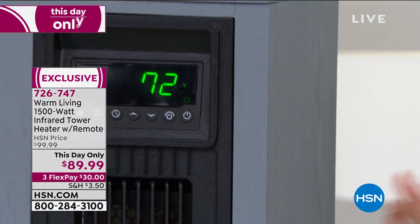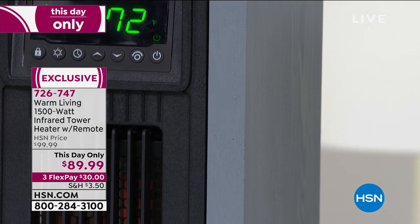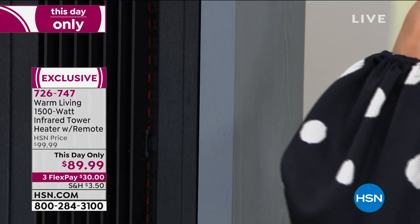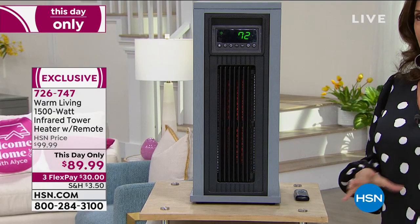This has so many different features to it and it will warm a great big area. Kerry McNally is joining us and is going to show us how this works and tell us why this technology is such smart technology.